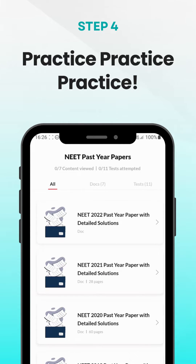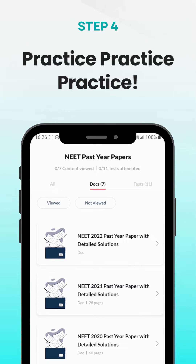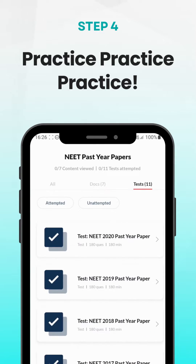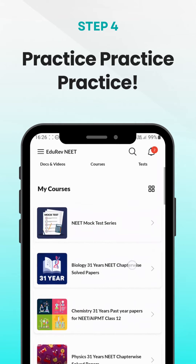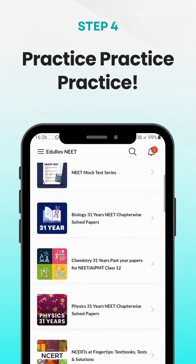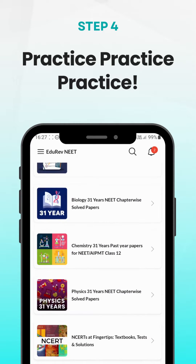Next, solve previous year's NEET papers. This will help you become familiar with the exam's question patterns and improve your problem-solving skills. Get access to 31-year PYQs for biology, chemistry and physics on the Eduriv app.